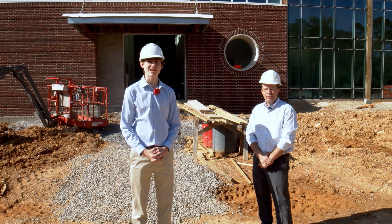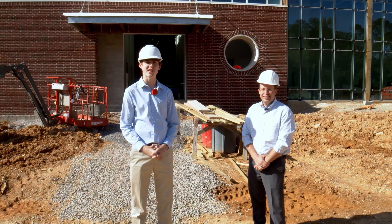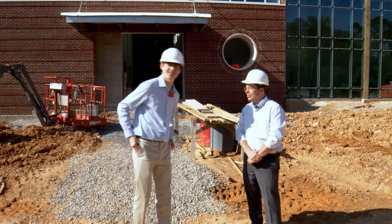Welcome to Oak Mountain Media. My name is Jack Green, and today I have a very special guest, the Associate Band Director here at OMHS, Dr. Travis Bender. Dr. Bender, thank you so much for joining me today. I appreciate it.